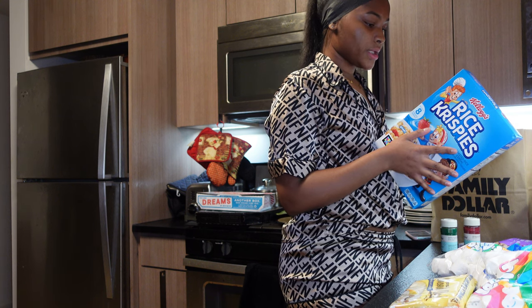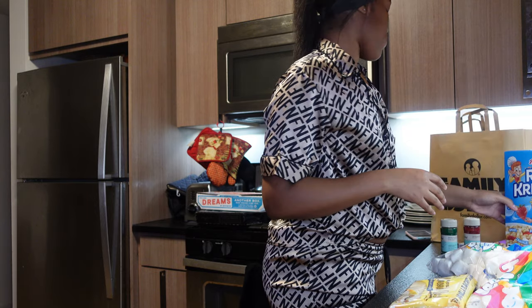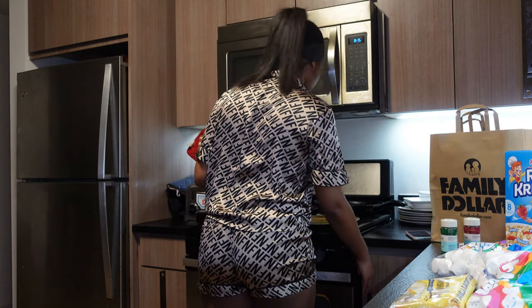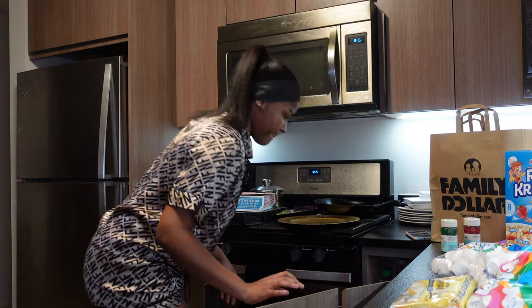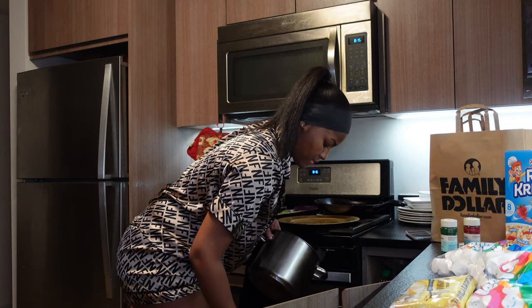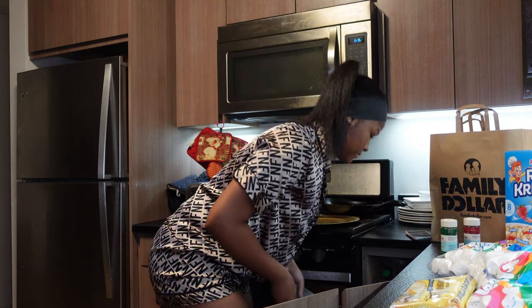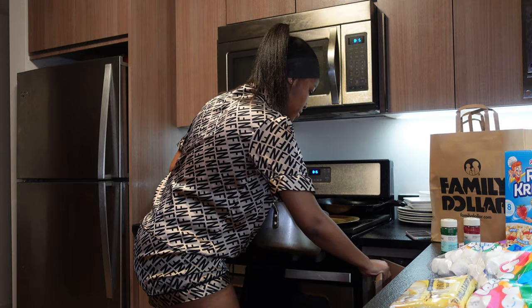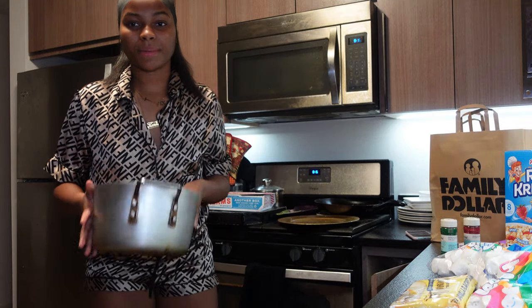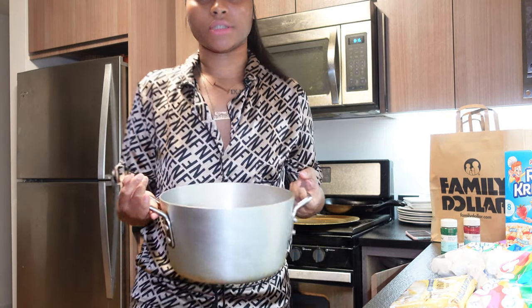The directions say three tablespoons of butter. First of all, we need a big pan. This one looks good. We have our butter and we have our pan. I'm going to get back to y'all when everything is on the stove because I need to actually look at the directions.